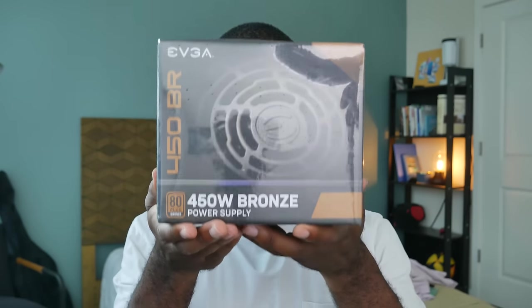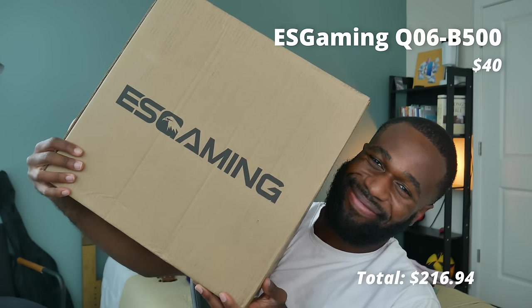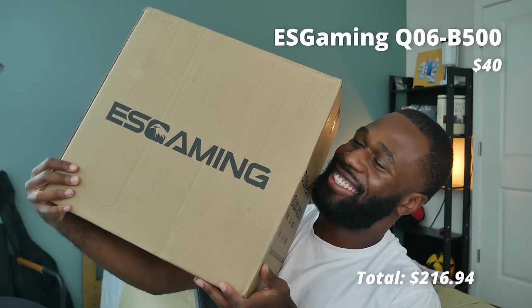The power supply I picked up is the EVGA 450BR for $30 shipped on Amazon — I think it's going for around $25 or $26 right now. It's a good model, great for a low-end build, and you can probably support up to a 200-watt TDP card in the future, assuming the rest of your components aren't super power hungry. I combined it with one of my favorite cases right now, the ES Gaming Q06 for $40 shipped on Newegg. This case is awesome — tempered glass, four pre-installed RGB fans, a power supply basement, and a perforated front panel for pretty decent airflow. Kind of spectacular that they're selling it this cheap, so get it while you can.